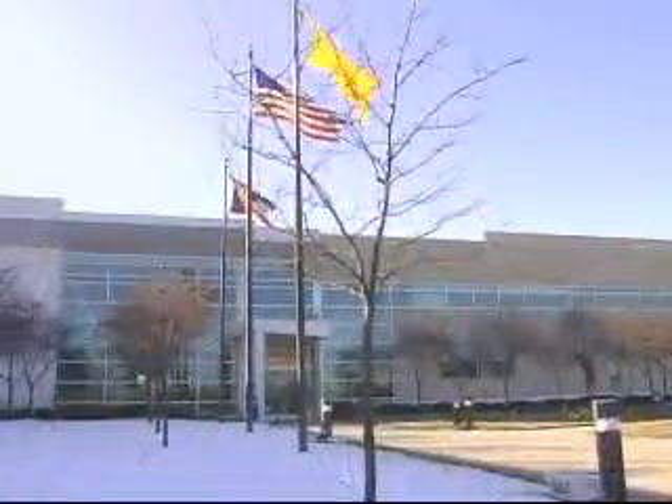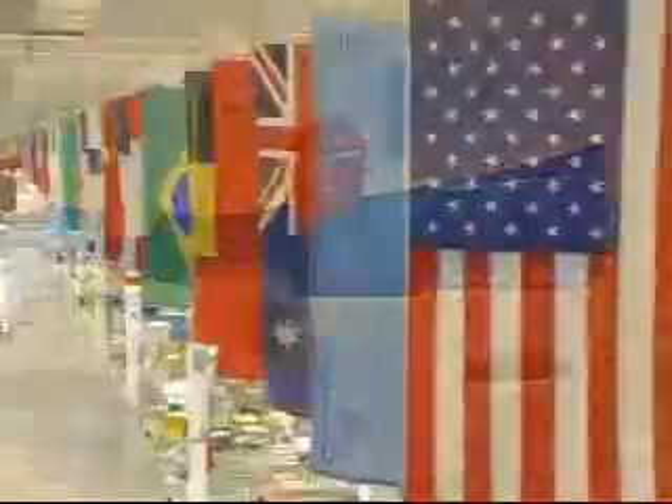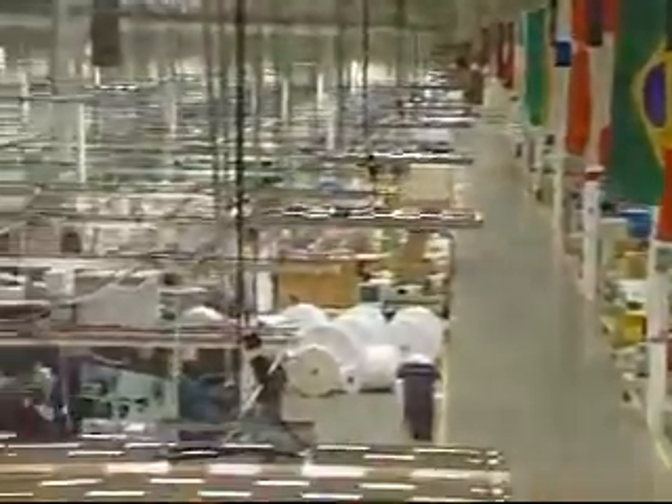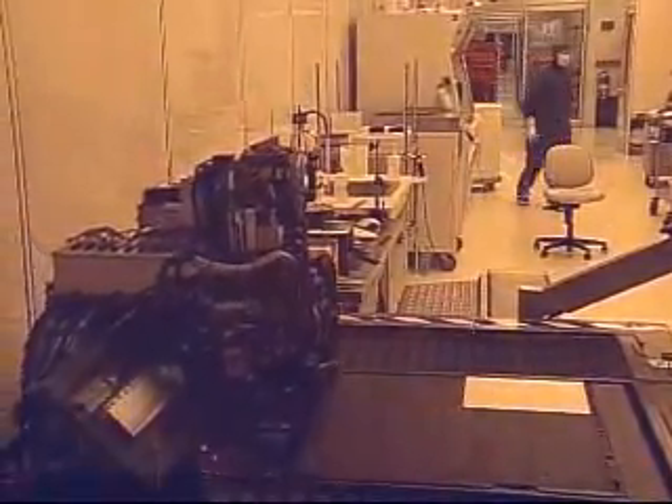Eastman Kodak's Inkjet Printing Division, headquartered in Dayton, Ohio, is renowned for its world-class fleet of digital printing solutions. It is here, within this state-of-the-art research and development facility, that offset glass printing systems are born.